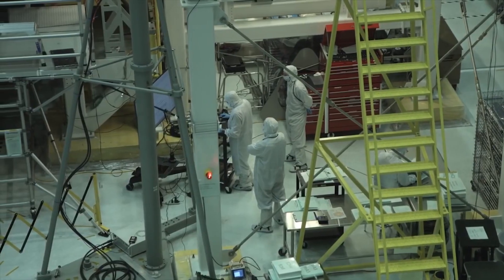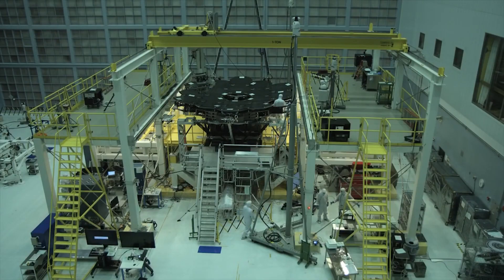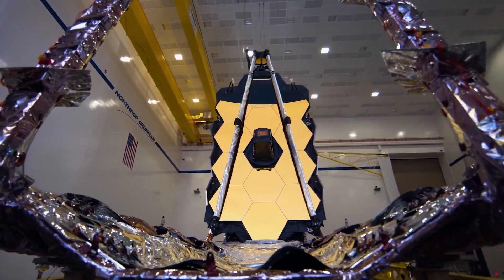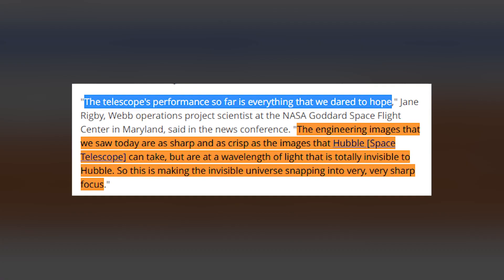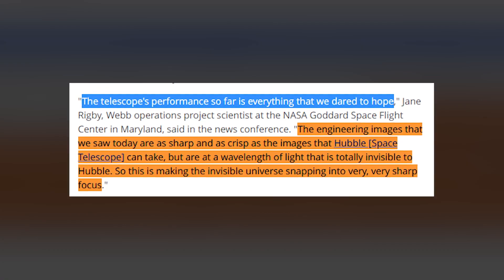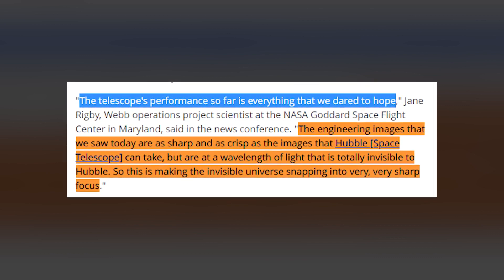Although that process is not yet complete, the $10 billion James Webb Space Telescope mission — the most complex and most expensive observatory ever launched — is already producing images that take the scientists' breath away. The telescope's performance so far is everything that we dared to hope, said Jane Rigby, Webb operations project scientist at the NASA Goddard Space Flight Center in Maryland, at the news conference.